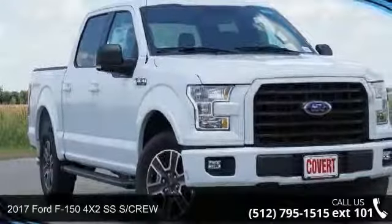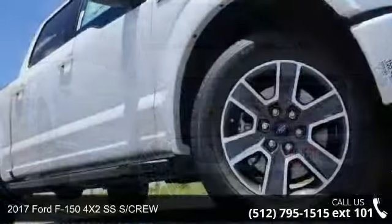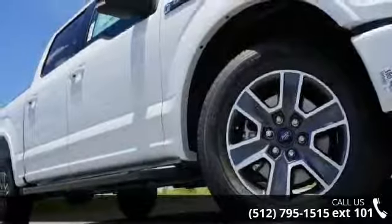Imagine yourself in this 2017 Ford F-150. If you are looking for a first-rate auto, this one could be yours today.